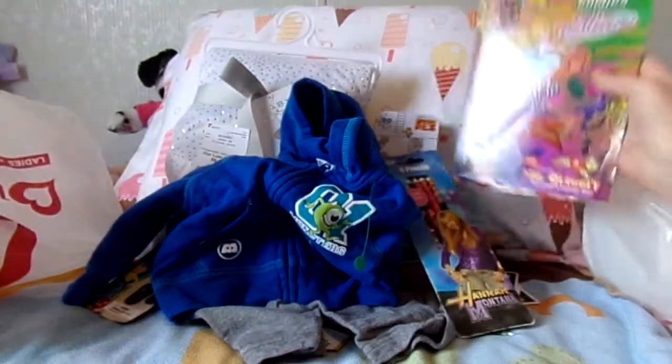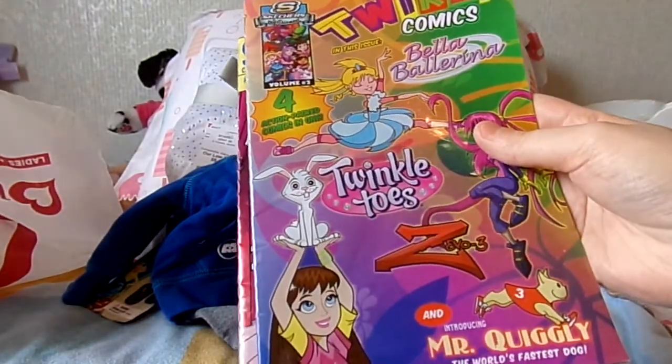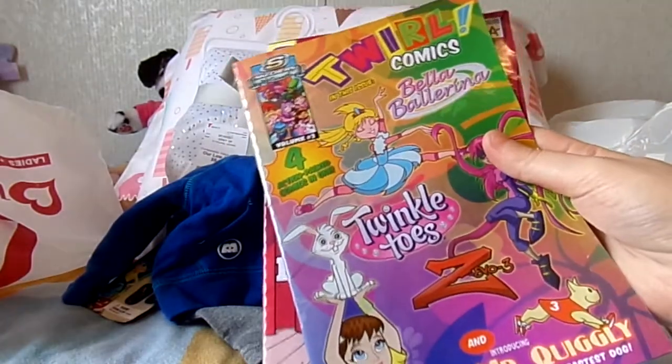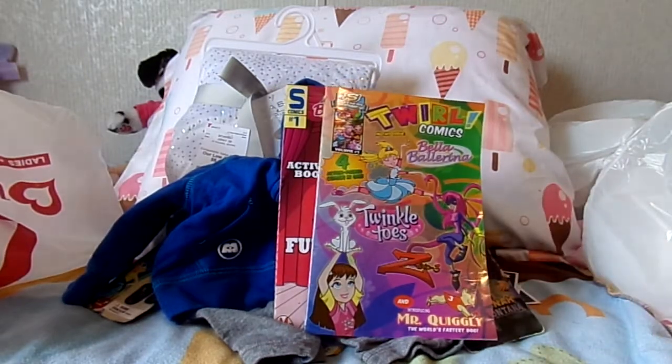So I got those. The only thing that kind of sucks is I imagine these were probably free when they first came out — I'm guessing they were some kind of promotion, like maybe you got them when you bought Skechers shoes. So it sucks to have to pay for something that probably was originally free. But I guess that's life.